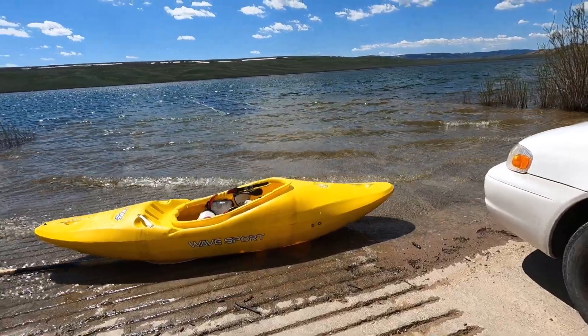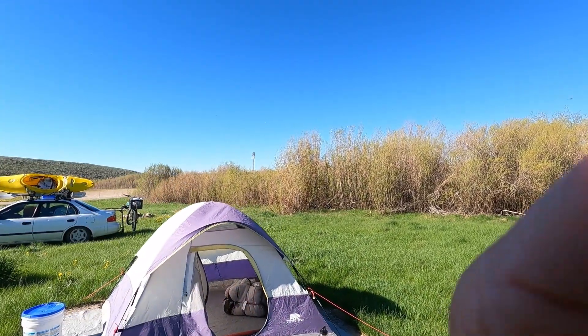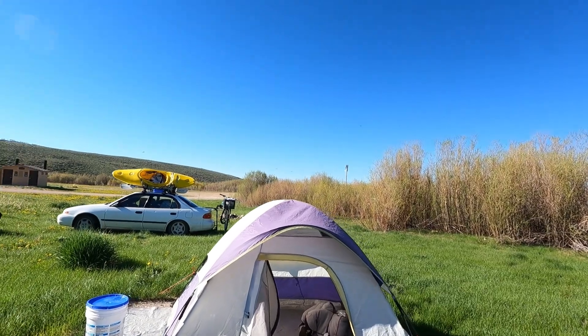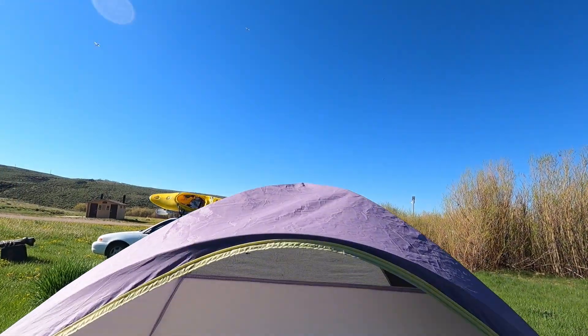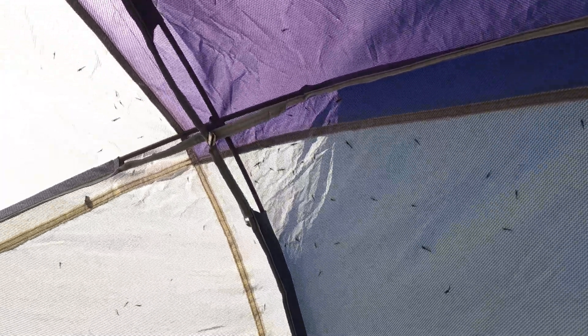This is once again Lake Viva Naughton. Good morning — it's time to leave Viva Naughton. But I thought you might like to see some of my visitors here as I take you for a trip into my little tent. This was a pretty buggy place, but it was fun. It's a good place. See you next time.